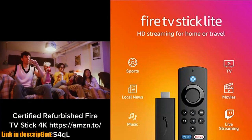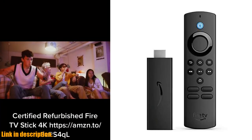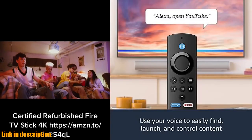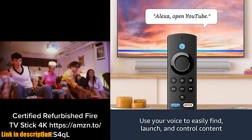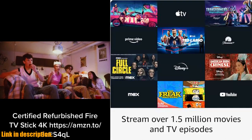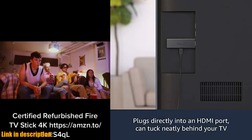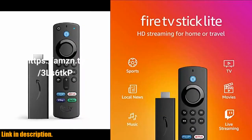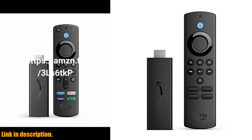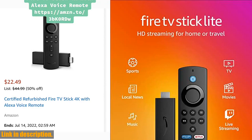That's not all — the Fire TV Stick Lite also allows you to control your smart home. You can ask Alexa to check the weather, dim the lights, view live camera feeds, and more. It's truly a game-changer in the world of streaming devices. So if you're in the market for a new streaming stick, why not consider the Certified Refurbished Fire TV Stick Lite? It's affordable, packed with features, and comes with the peace of mind of being Certified Refurbished. Check out the link in the description to get your hands on one today. Don't forget to subscribe to the channel for more reviews and tech content. Thanks for watching.